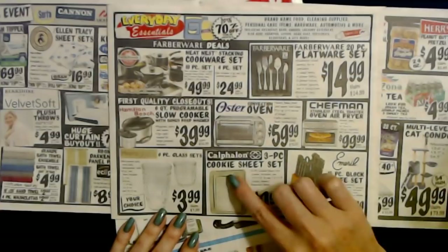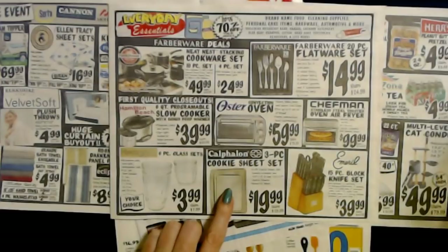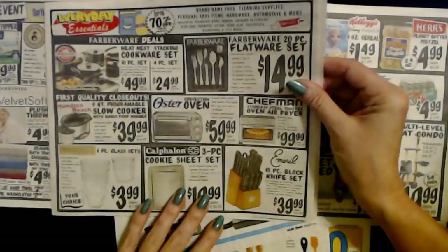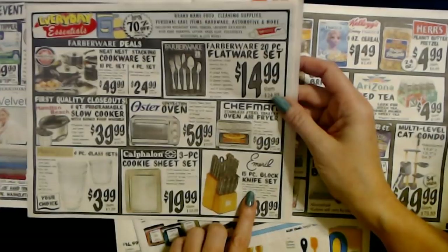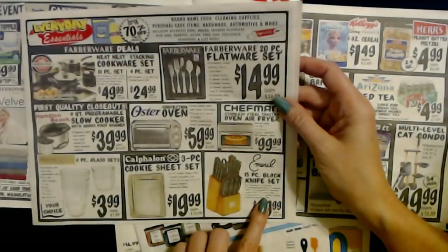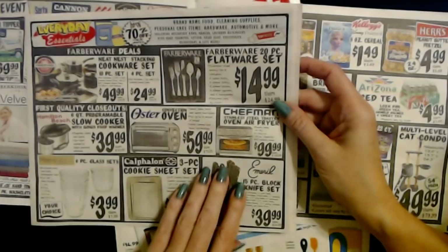They also have the Calphalon 3-piece cookie sheet set. This combo includes a 10-by-14-inch and two 12-by-17-inch cookie sheets with a non-stick finish — only $19.99 for the 3-piece set. Or you can get the Emeril 15-piece block knife set for only $39.99, regular price $54.99. It includes an 8-inch chef knife, 8-inch serrated bread knife, 7-inch santoku knife, 5.5-inch prep knife, 5-inch serrated utility knife, 4.5-inch utility knife, 6 steak knives, 3.5-inch paring knife, and kitchen scissors in a wooden block.